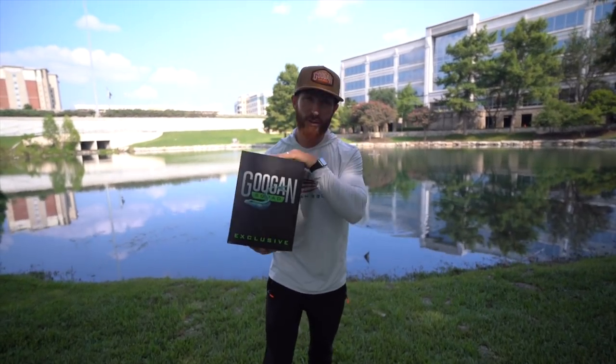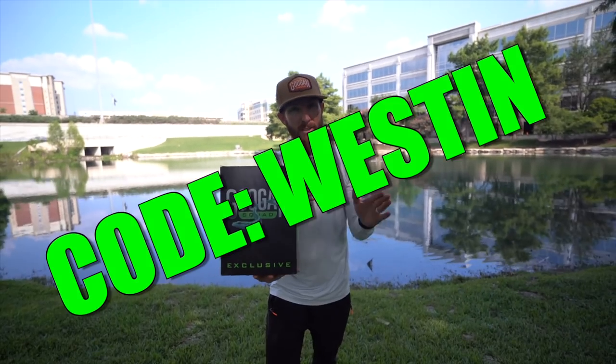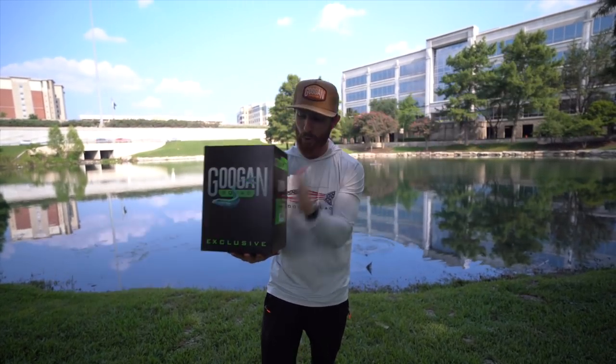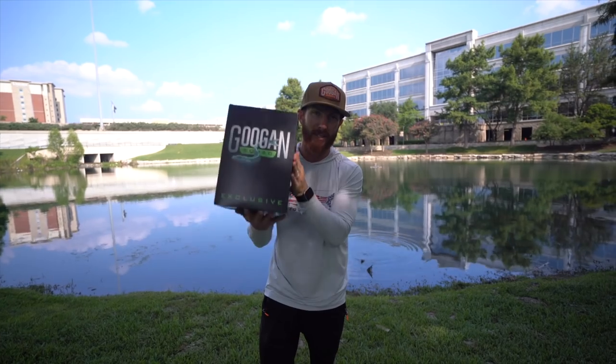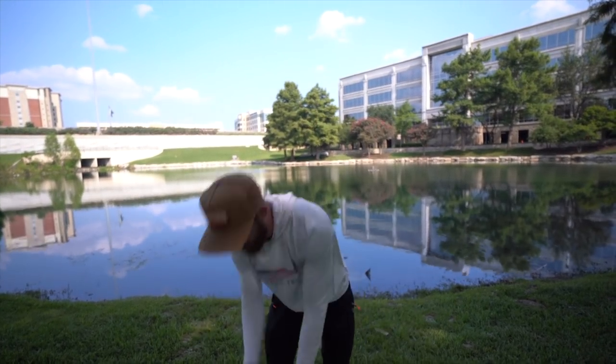We have got the Guggen Squad exclusive tackle bundles that just went live at guggensquad.com. Only code WESTON saves you 10% — you can save a lot with that code if you're looking into these. Let's show you what's inside: not only the Tumbler Bundle, but we also have the Summer Bundle.